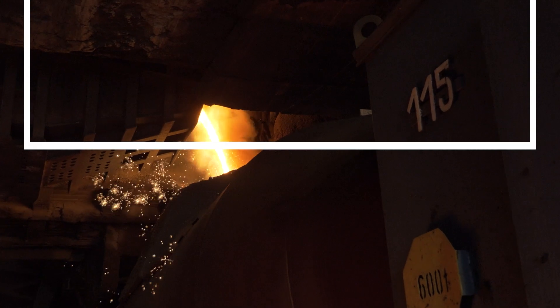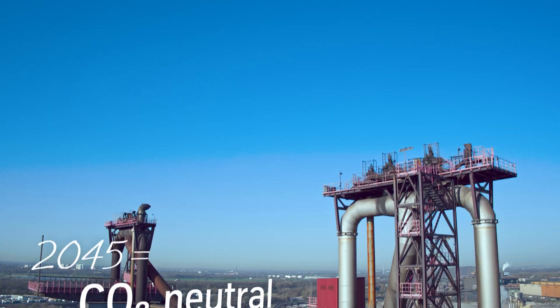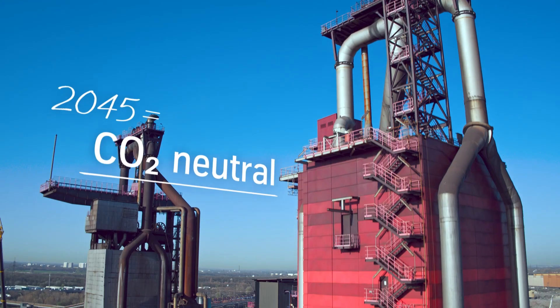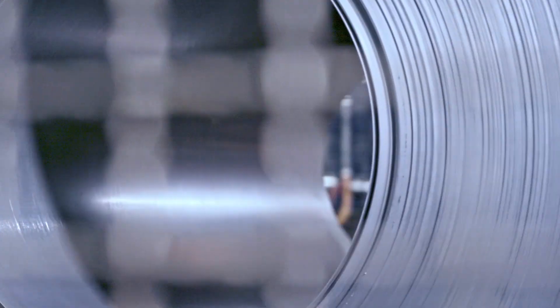In the process, we generate around 50,000 metric tons of CO2 per day. However, our goal is clear: our steel production should become climate neutral by 2045, and we aim to reduce our emissions by 30% by 2030.